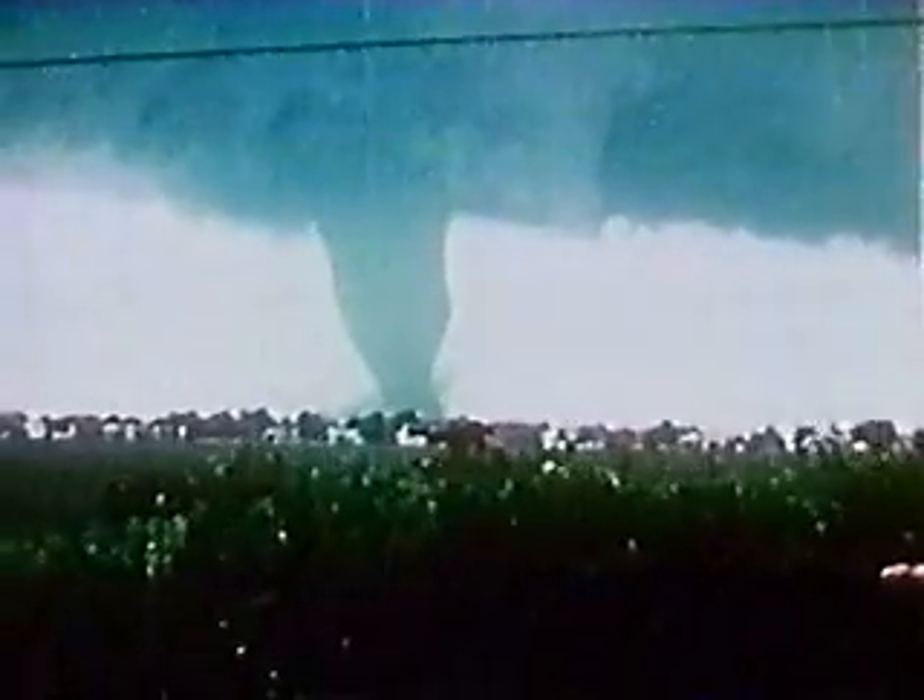It's making a damage path half a mile wide. Thirty minutes later, the same storm strikes Salina. Here, the tornado shrinks to a slender rope-like filament. Yet it is still destructive. Look at the debris cloud.